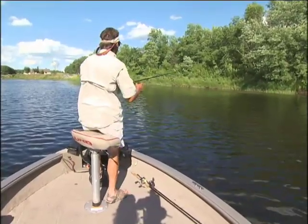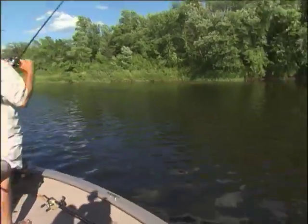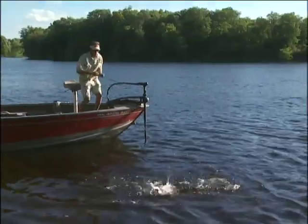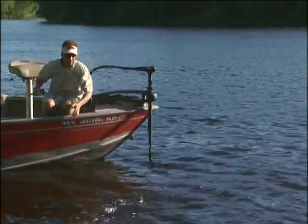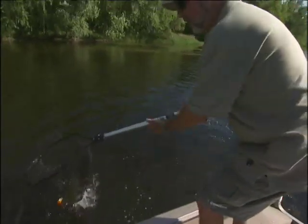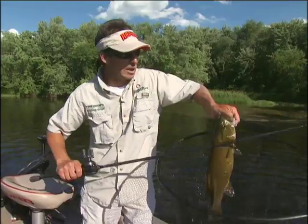It looked like a little better fish. There he is — oh! Come here, buddy. These guys are tough. A lot of people, when you look at this bait, think it's too big for smallmouth bass, and it's amazing how good a hooking bait this thing is. Look at that — beautiful fish. I can dip them from the back and just kind of whip them up. No question about it.